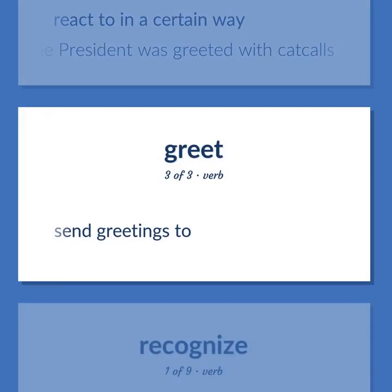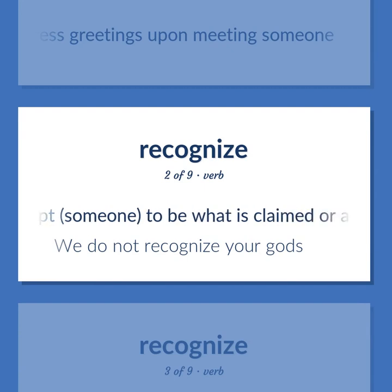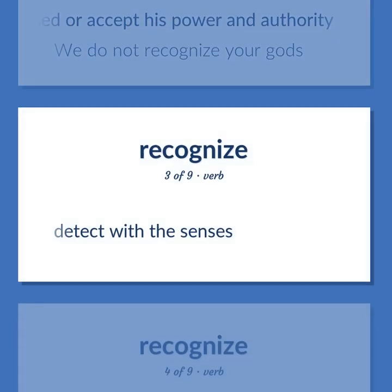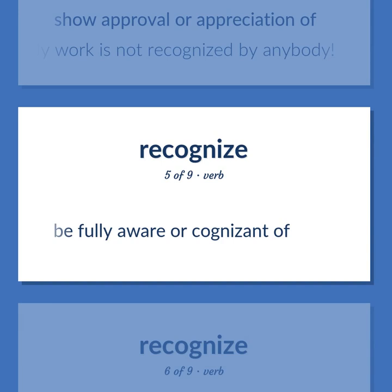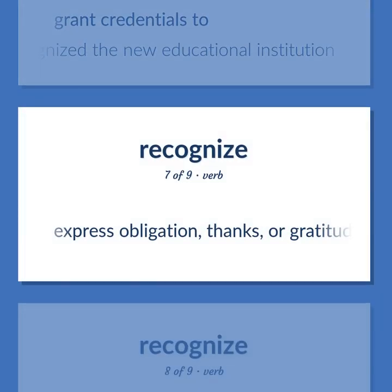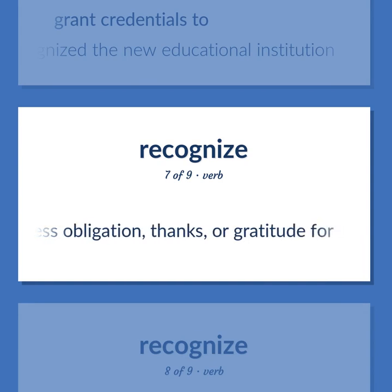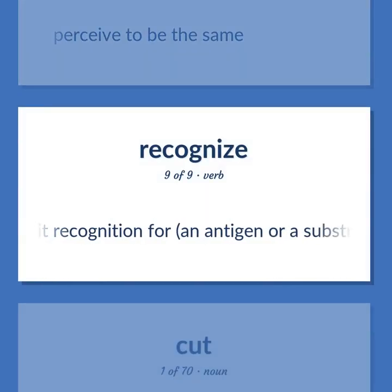Recognize: Express greetings upon meeting someone. Accept someone to be what is claimed or accept their power and authority — we do not recognize your gods. Detect with the senses. Show approval or appreciation of — my work is not recognized by anybody. Be fully aware or cognizant of. Grant credentials to — the regents officially recognized the new educational institution. Express obligation, thanks, or gratitude for. Perceive to be the same. Exhibit recognition for an antigen or a substrate.